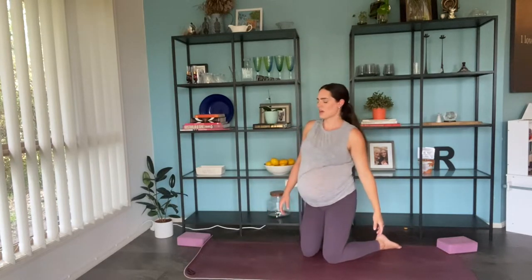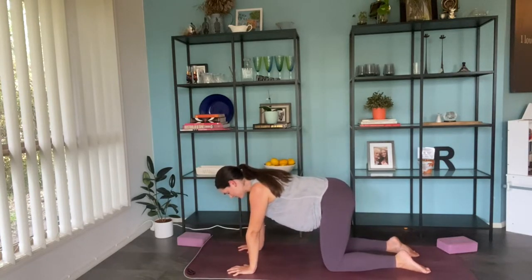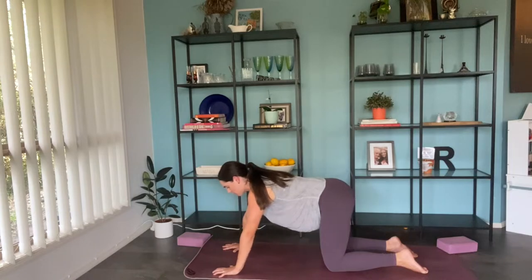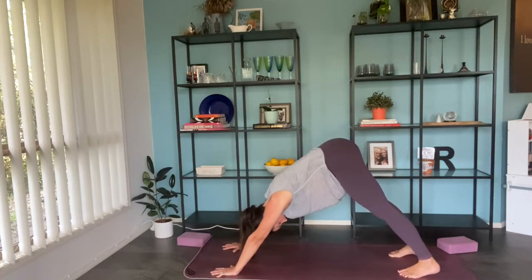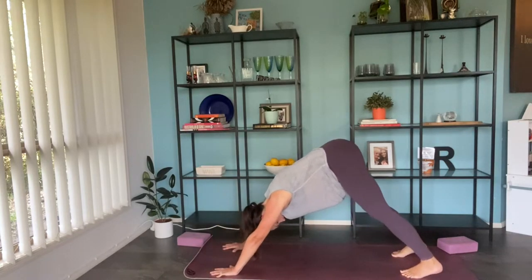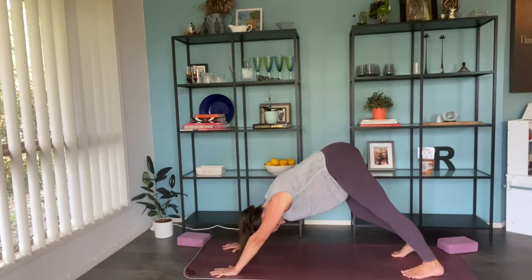Gently come all the way back up and make your way back to all fours, taking your time and a breath once you're there. When you're ready, we're going to move into our first down dog of the practice — gently bring the hands slightly in front of the shoulders, pressing through all ten fingers, tucking the toes, lifting the hips up. See how this feels in your body; if it doesn't feel good, just come back to hands and knees. If it does feel good, really focus on lifting the hips up, bending through the knees, trying to sink those heels down.